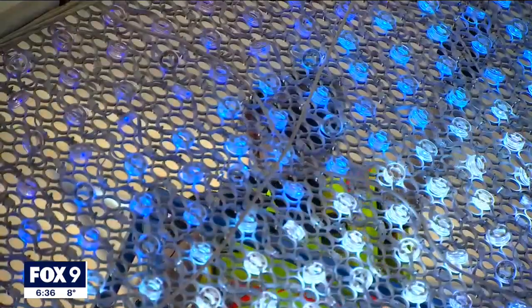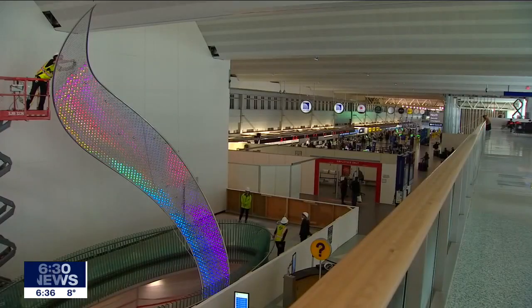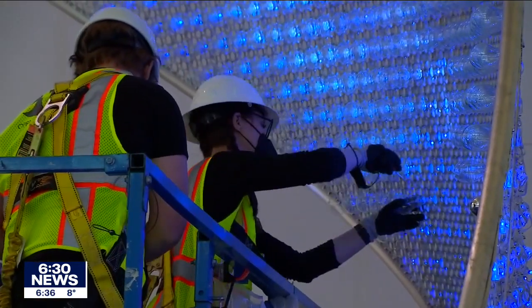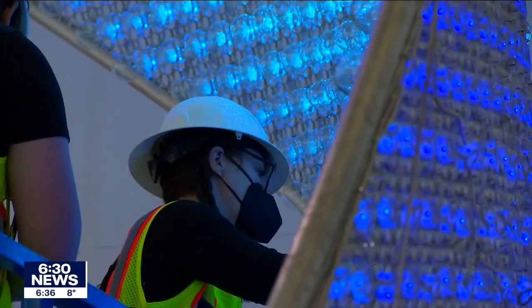It's been under construction for the past four months and the artist is back in town today applying the finishing touches that you can actually and eventually play with yourself. Rising through two floors at MSP Airport, we're very close. Artist Jen Lewin adjusts the LED lights on her new interactive sculpture she calls the Aurora.